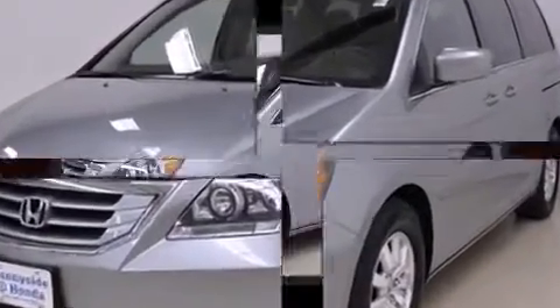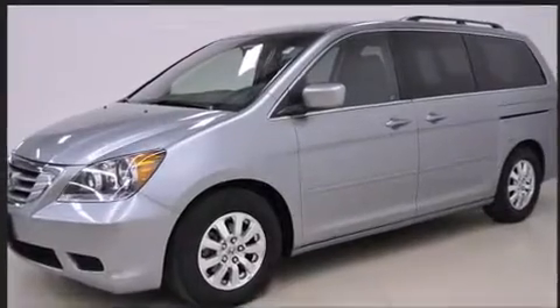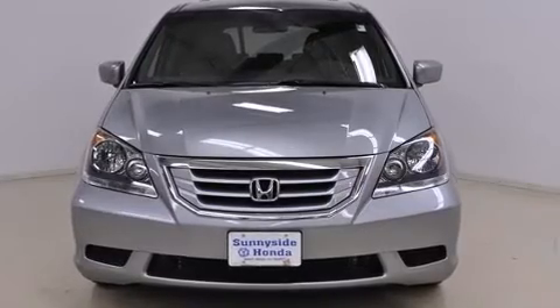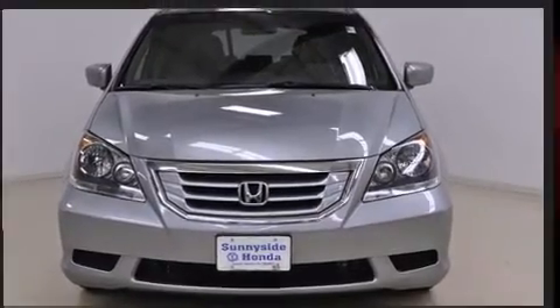Honda also prioritized safety and security with features such as front and side impact airbags, a panic alarm, and four-wheel disc brakes with ABS.